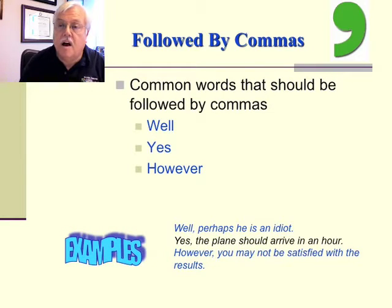There are some common words that should be followed by commas — for instance: well, yes, however. Examples: 'Well, perhaps he is an idiot.' 'Yes, the plane should arrive in an hour.' And, 'However, you may not be satisfied with the results.'